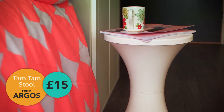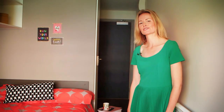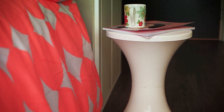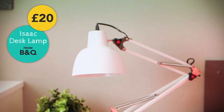I think the smartest buy was probably this tam-tam stool, which is by Habitat, sold via Argos. It's only £15 but it's a real design classic. As you see here, there's a bedside table, but you could also use it as a desk or to offer a visitor another seat. My favourite item in the room is this angle-poised lamp from B&Q — it's a real classic.